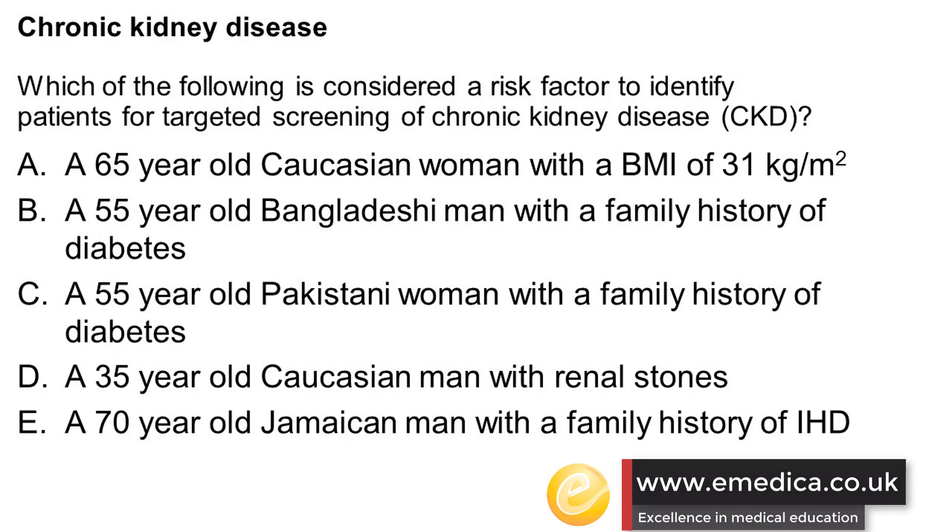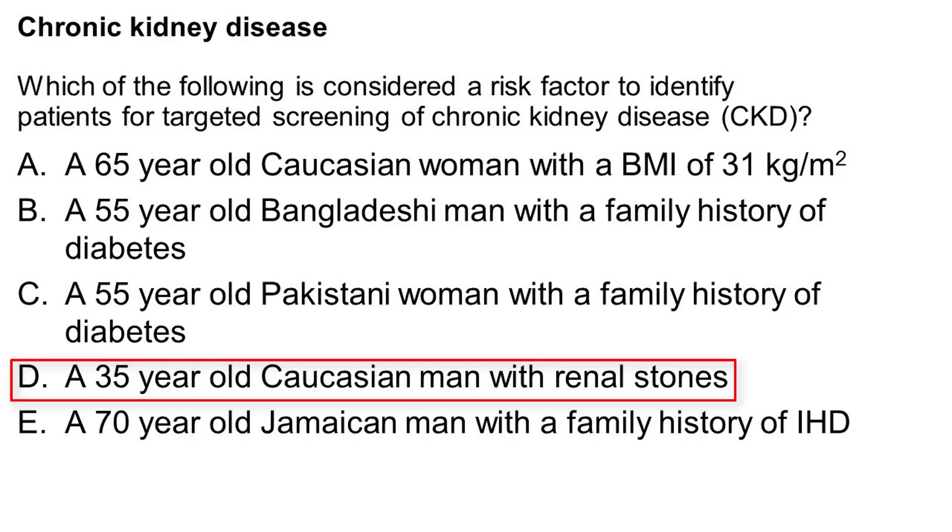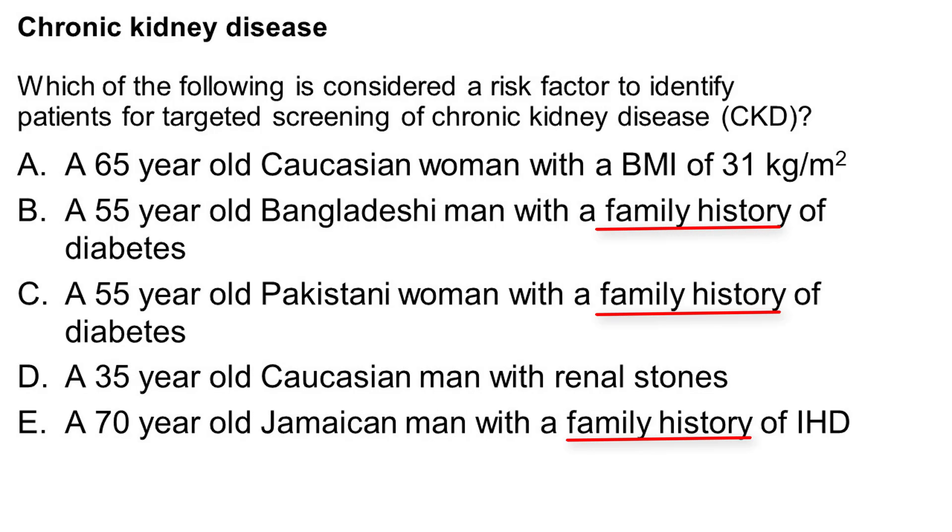So the correct answer is shown here. This is quite a tricky question because some of the risks — were it not family history but the patient itself — there would be factors suggesting you need to do targeted screening by testing with eGFR using the creatinine test. You'd also look at ACR, the albumin creatinine ratio. So let's have a look at what the NICE guidelines say.